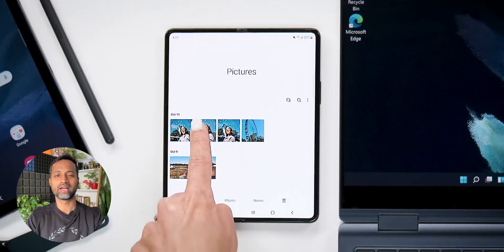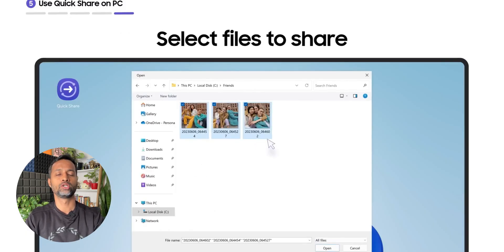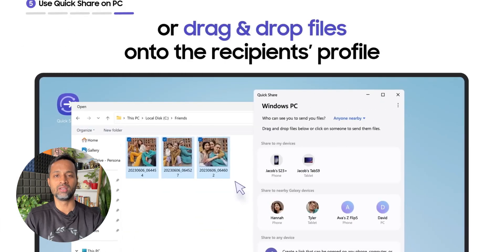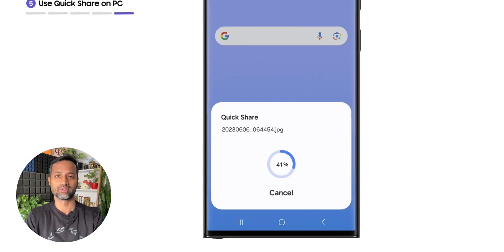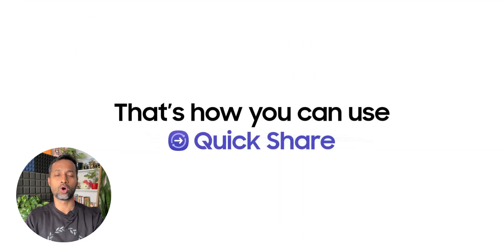Google also mentioned they are going to add this feature on all upcoming PCs and laptops. They are in talks with manufacturers to include this as a default feature, so new Windows PCs and laptops will come pre-installed with Quick Share. This shows Google's growing collaboration with Samsung, and it is really good for us.